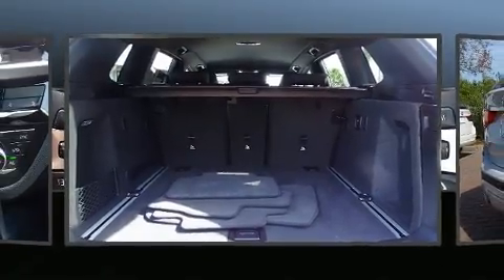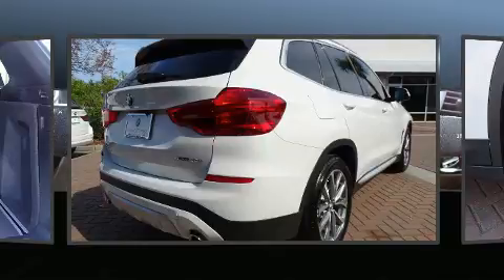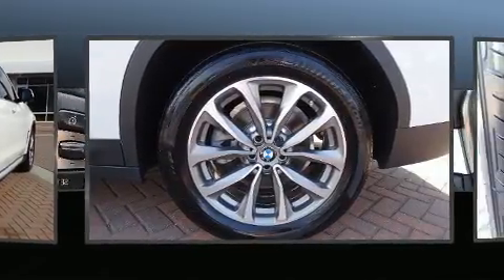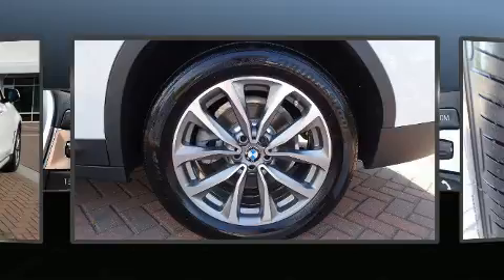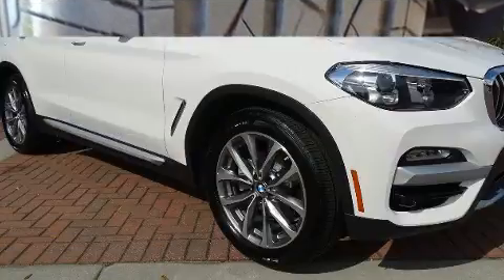BMW infused the interior with top-shelf amenities such as front and rear reading lights, a built-in garage door transmitter, automatic temperature control, front fog lights, a power rear cargo door, and power seats.